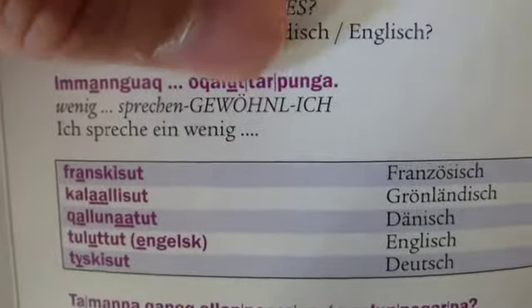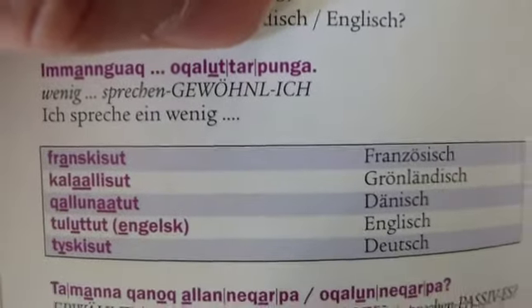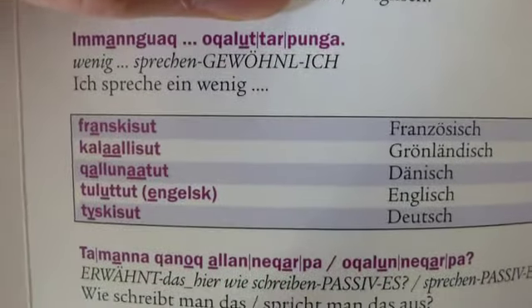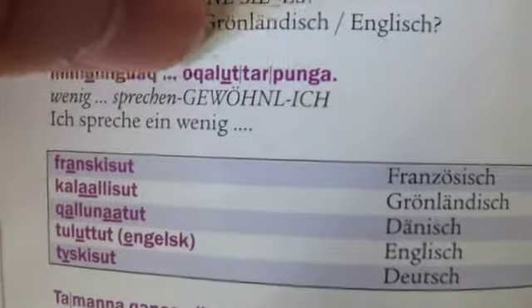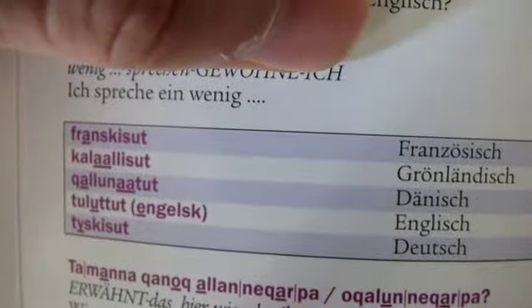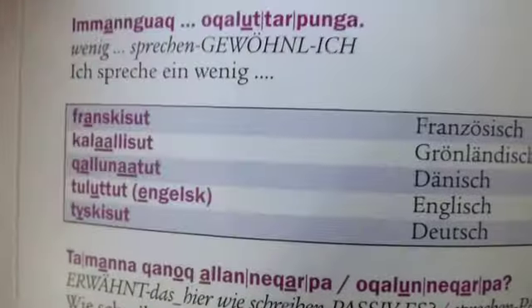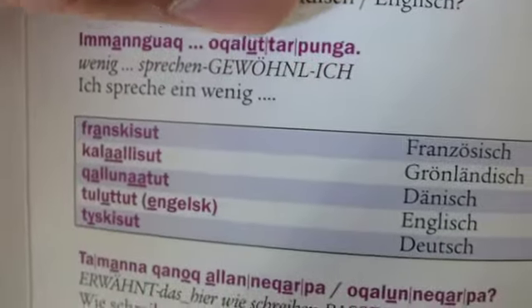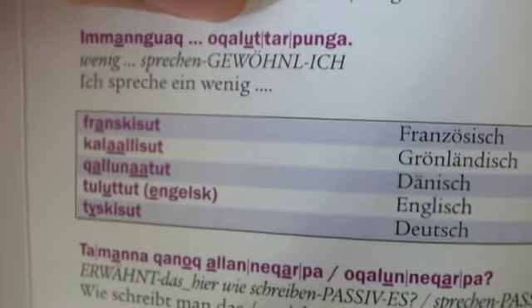Another cool thing here is that to really help you with the grammar, there are little lines going through the words. So this is actually one word, but it's broken into three parts — and I believe they do this with most of their books in general — to show that you'll see the same little line connecting these words. So this last part, 'punga,' would mean 'I' — meaning I'm doing it, like an ending you'd get in Spanish. That would be the indication that you're the one doing the action. The first part, 'okaluut,' is the idea 'to speak.'